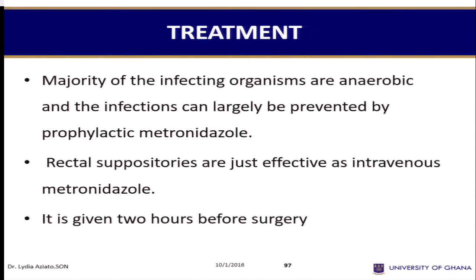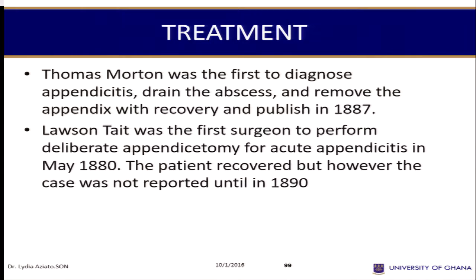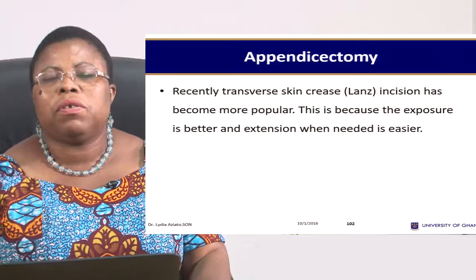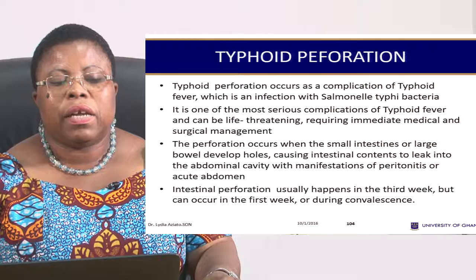When you come in, sometimes we treat you with just antibiotics and you are fine. In some cases, a patient is given intravenous antibiotics and then sent to the theater to prevent further infection during surgery. For Ghana, most appendix cases are done as emergency surgery — a patient comes with acute appendicitis from OPD to the ward, is prepared, and goes to theater. They don't normally stay in the hospital long; some go home the next day, some on the third day.